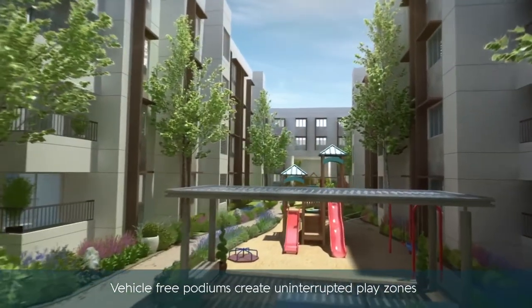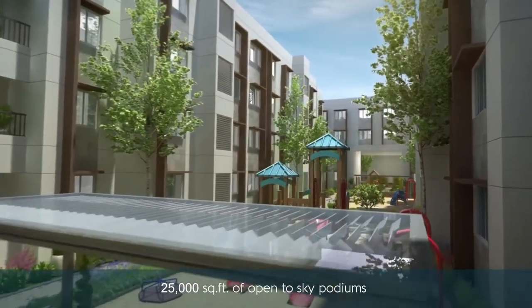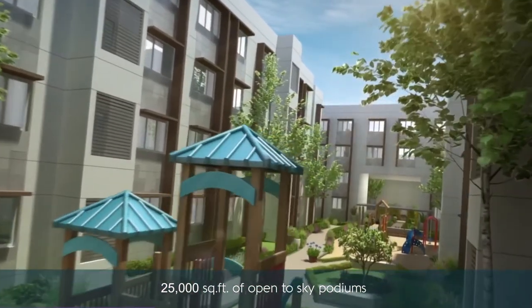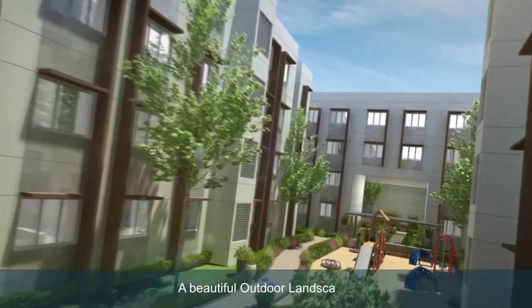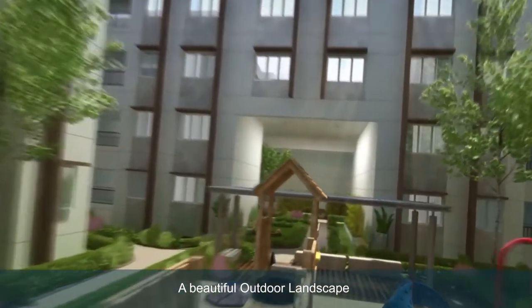Vehicle-free podiums create uninterrupted play zones for your little ones — 25,000 square feet of open-to-sky podiums. A beautiful outdoor landscape creates vehicle-free walkways for senior citizens.